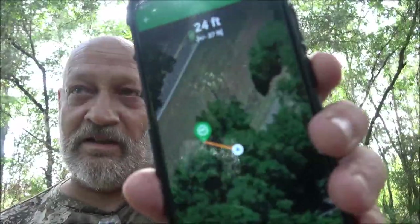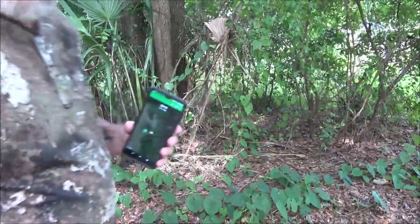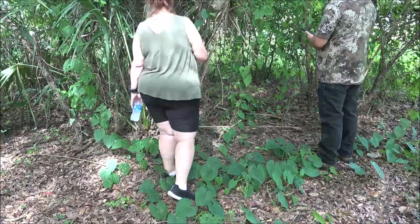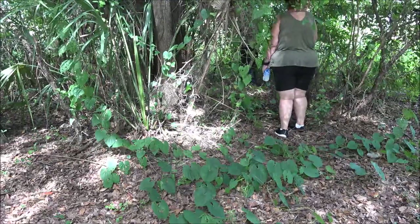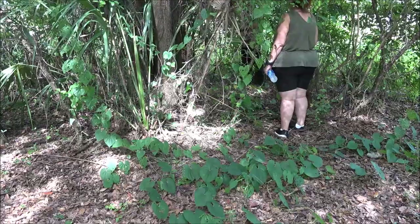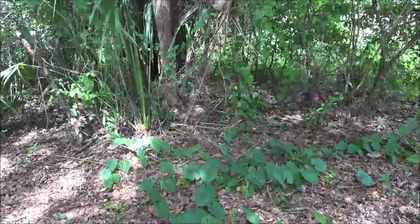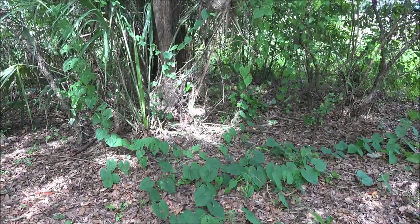Sorry about the traffic noise and all this stuff. We are — it keeps changing from 27 to 30 feet — it was on the right so it should be right over in here. I'm going to set you back here. We're going to try to find this.